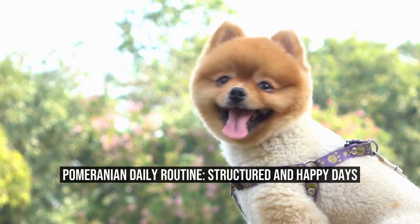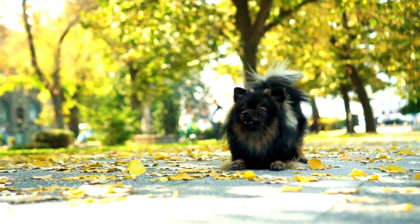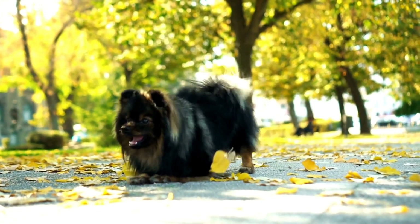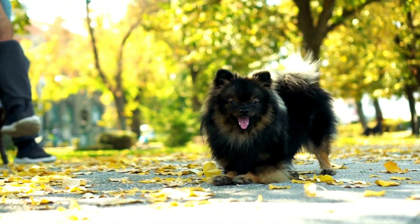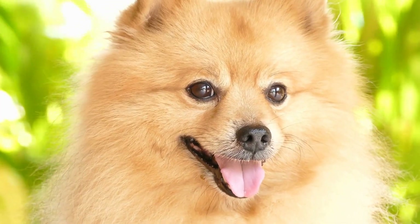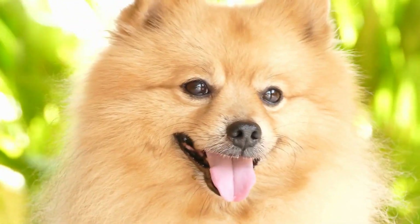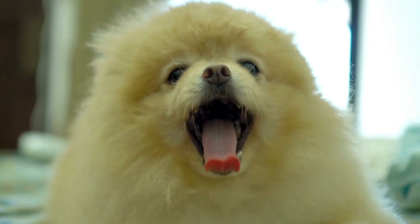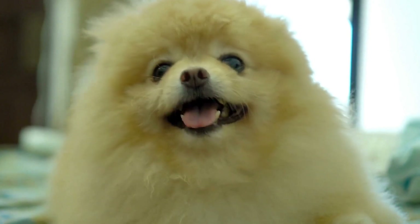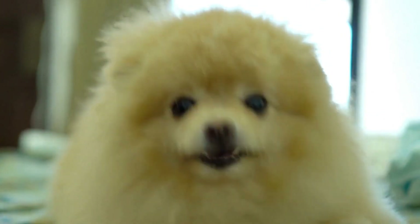Pomeranian Daily Routine: Structured and Happy Days. Having a structured daily routine is essential for the overall well-being and happiness of your Pomeranian. These small and energetic dogs thrive when they have a predictable schedule that provides mental and physical stimulation. In this article, we will explore how to create a structured daily routine for your Pomeranian, ensuring they have happy and fulfilling days.